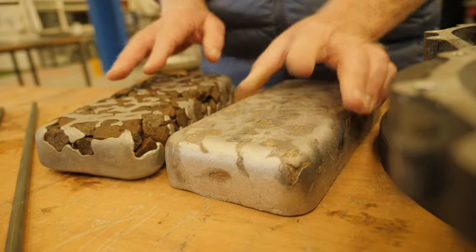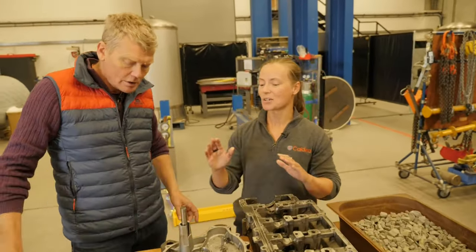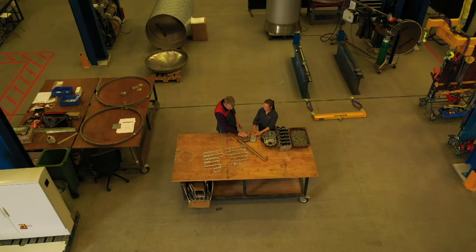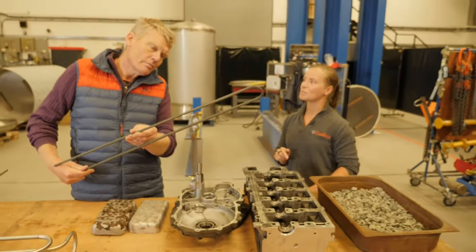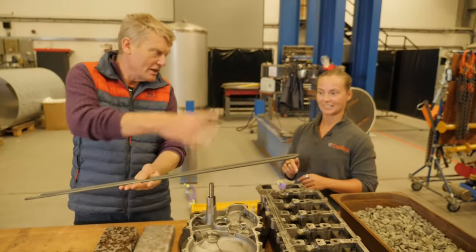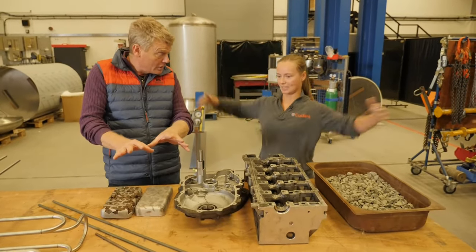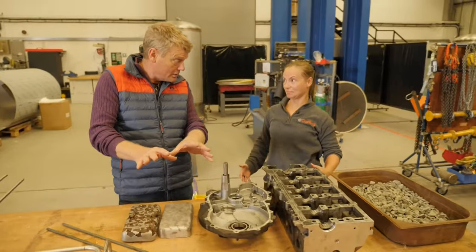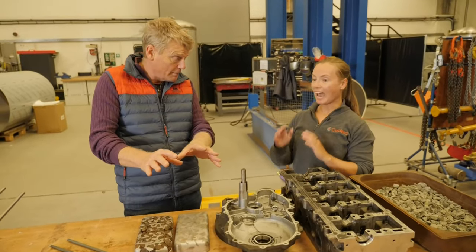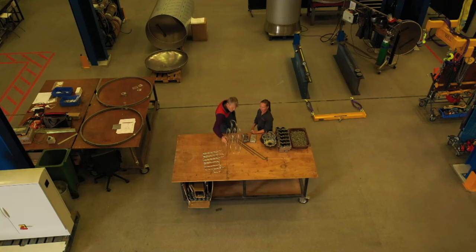To make the battery — which is a lot bigger than one of these demonstration blocks — a heater element is used to get the heat in, exactly the same as you'd find in a kettle. Electricity goes in and heats up, like in an immersion heater. The energy is then held in the thermal block, which is much bigger in the real version. The heat is taken out using a coil, similar to the kind you'd find on the back of a refrigerator.